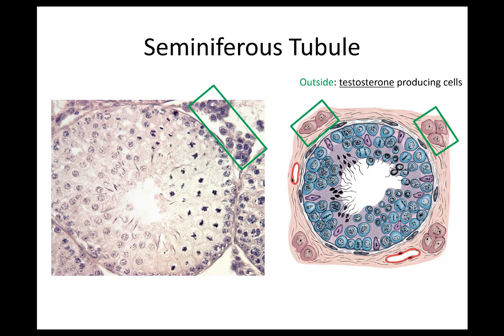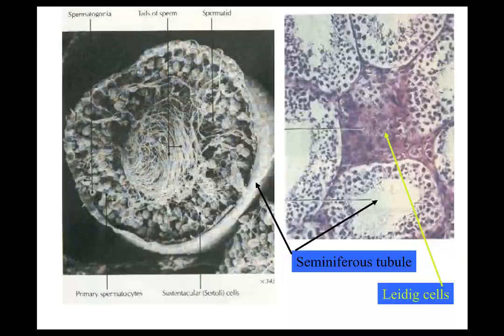Who can remember what hormone from the anterior pituitary stimulates testosterone production? Luteinizing hormone — excellent. In an electron micrograph you can actually see the cells within the wall of the seminiferous tubules and the tail of the sperm. On a histology slide, the seminiferous tubule is visible, and the Leydig cells, also known as interstitial cells, are up in the adjacent area — and that's going to be producing testosterone.